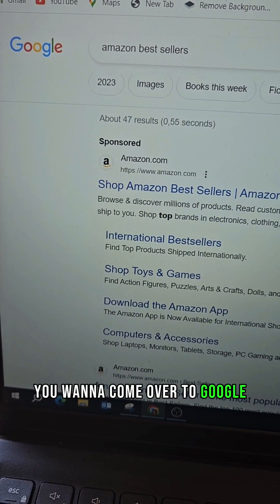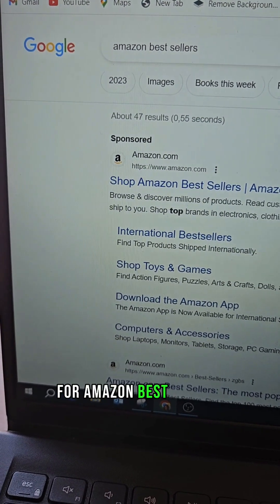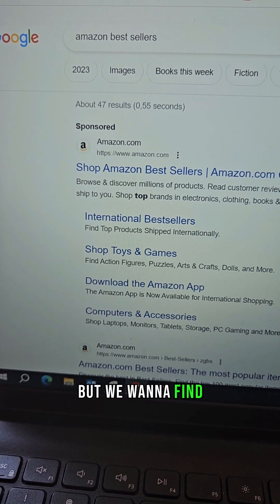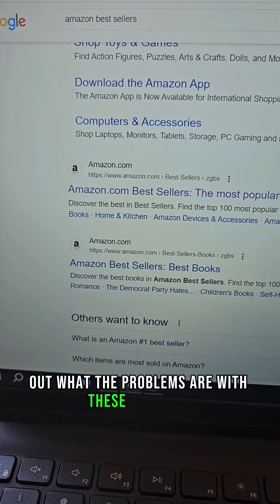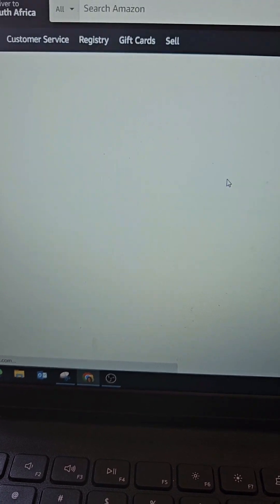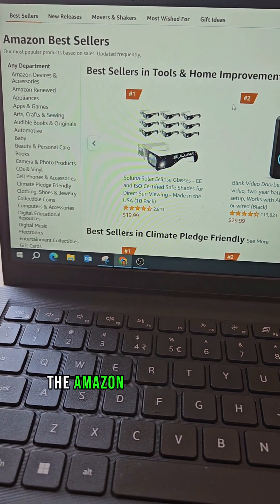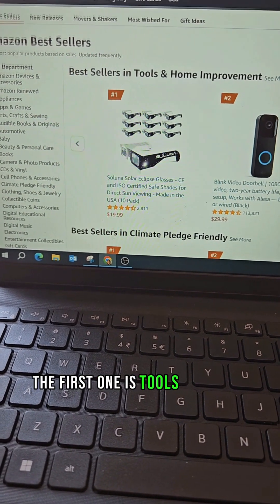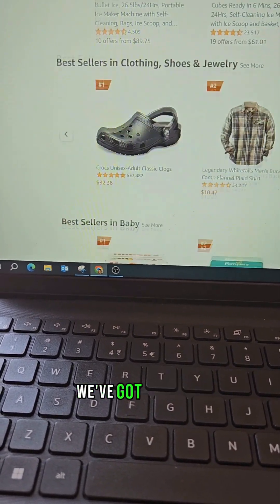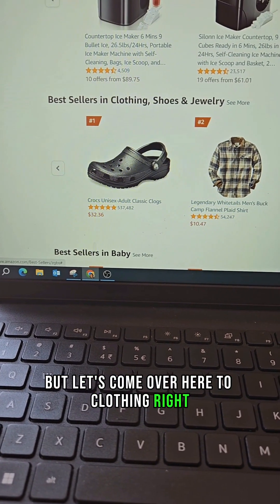Let me show you a hack on Amazon where you can find products that are selling well but have problems, and then you come up with your own branded product and a solution. What you want to do is come over to Google and type in 'Amazon bestsellers.' We're looking for Amazon bestsellers because we want to find products already selling very well and identify what the problems are with them.